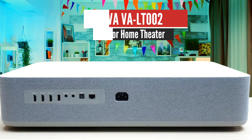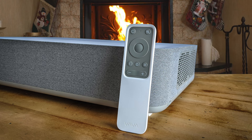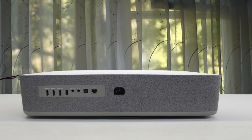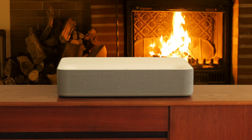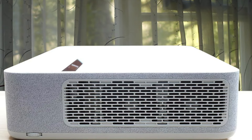Number 3: VAVA VA-LT002 – Best for Home Theater. This is the best 4K projector in the market. It uses an Android operating system and supports Google Assistant and Alexa personal assistants. The VAVA VA-LT002 is a smart projector that can run apps like Amazon Prime, Netflix, and many more without a single problem. This projector is one of the nicest-looking ones in the market too — it has a nice white finish and gives that minimalist look, which, in my opinion, is great, and the setup is easy.